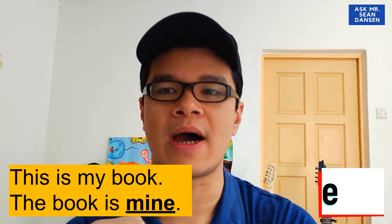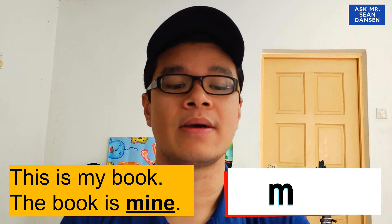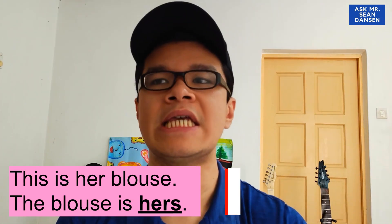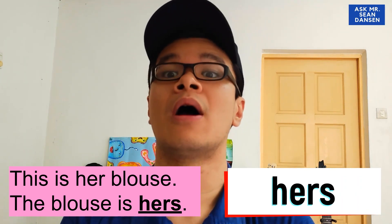I want you guys to understand this concept. For example: 'This is my book' becomes 'The book is mine.' Kita nak cuba cakap benda tu kita punya, ataupun benda tu dia punya, ataupun benda tu mereka punya. In English, we call this ownership. Another example: 'This is her blouse' — 'The blouse is hers.' You can refer to the notes on page 73 or to the table shown here.